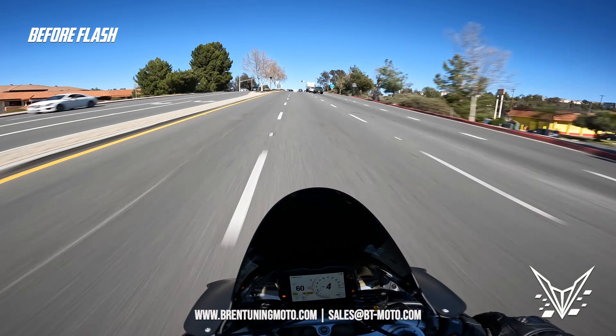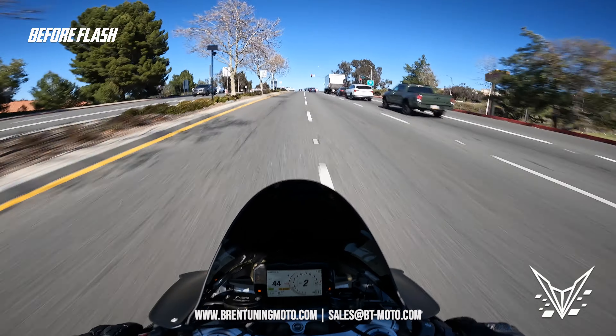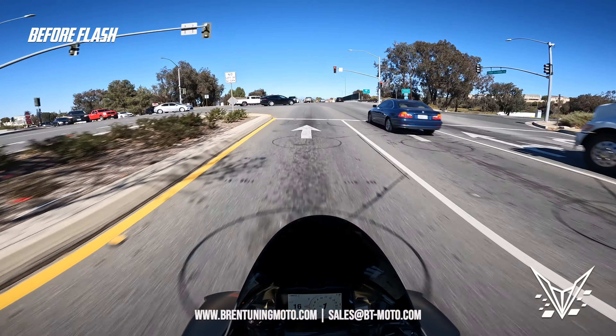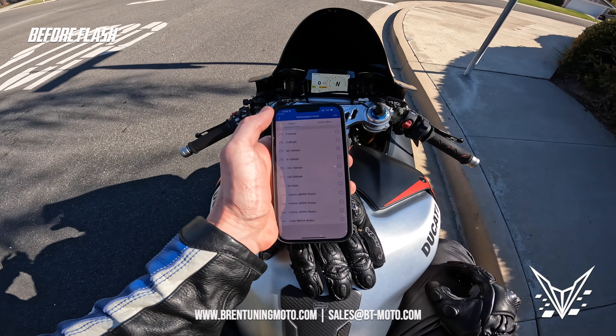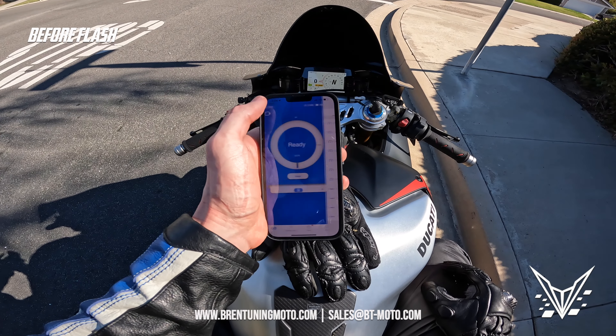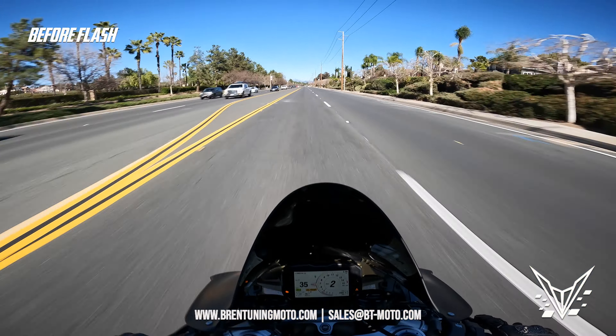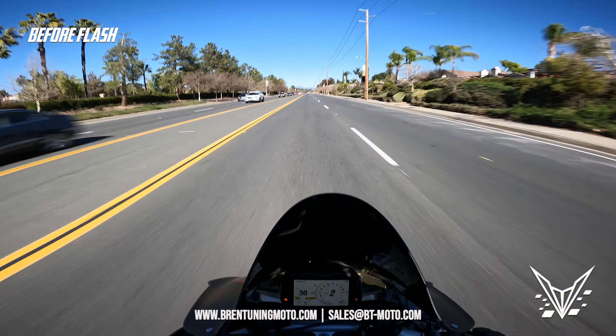We'll get a 60-through-130 and see if we can improve on that with the flash. We've got the Dragy ready to go. Here's 60-through-130 stock on the Ducati V4 SP — here we go.